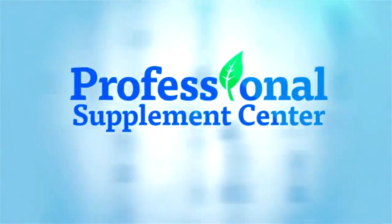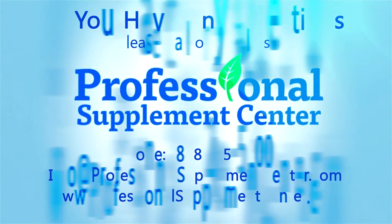Should you have any questions about these or any products from Natrol, please call, visit, or email Professional Supplement Center.